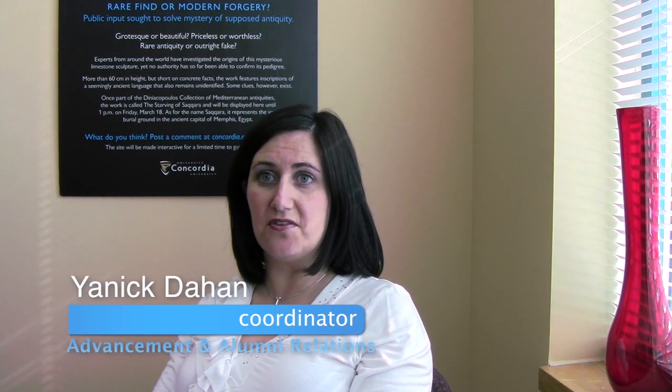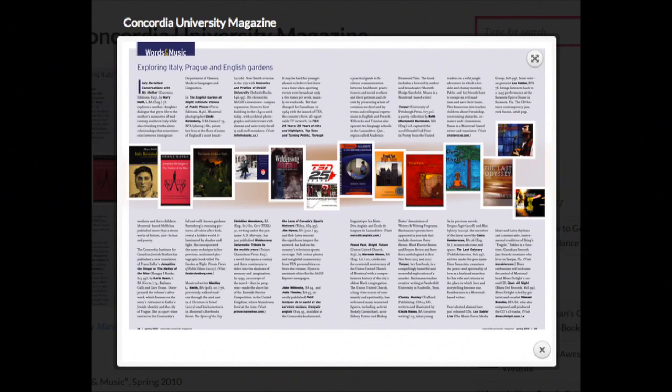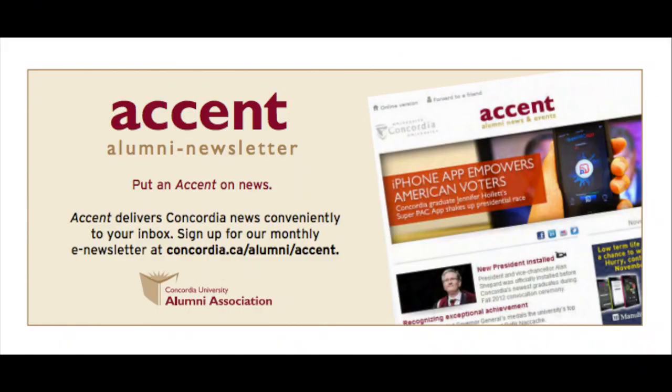The fact that you can stay connected to the University keeps our records updated with you. It allows the University to stay in contact with you, send you our magazine and our e-newsletter.